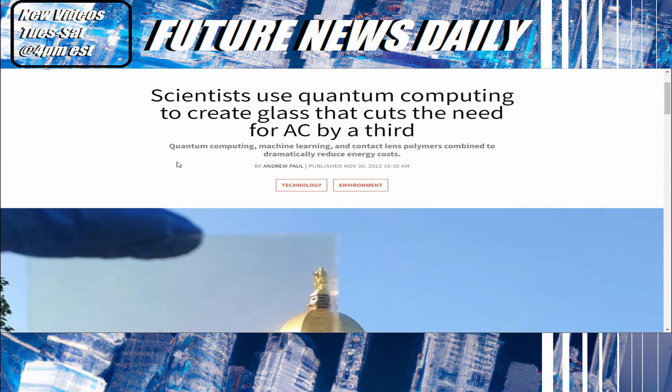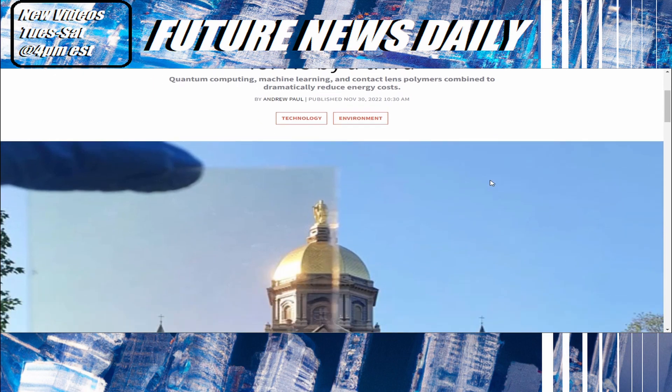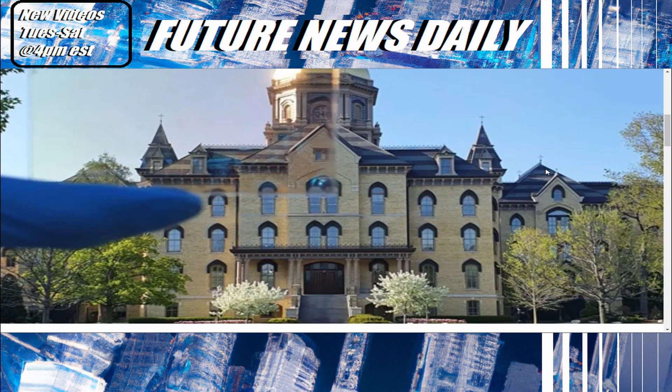First up today: scientists use quantum computing to create glass that cuts the need for AC by a third. Quantum computing, machine learning, and contact lens polymers combine to dramatically reduce energy costs. Let's read on and see what's going on.